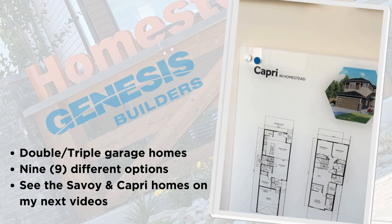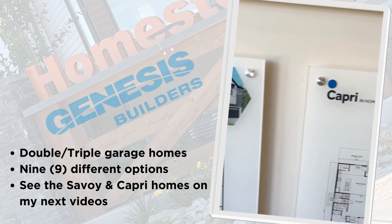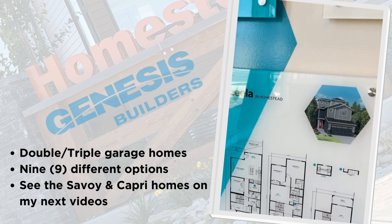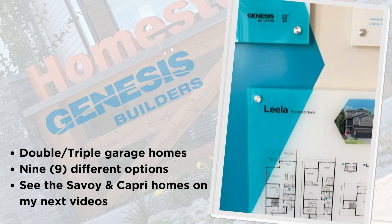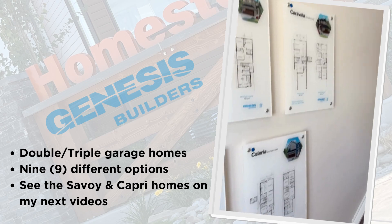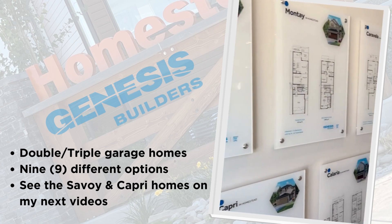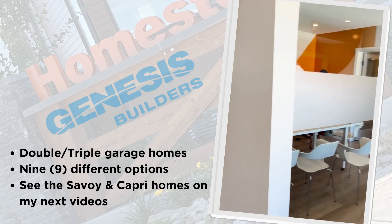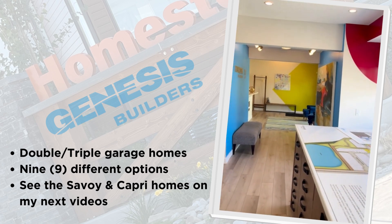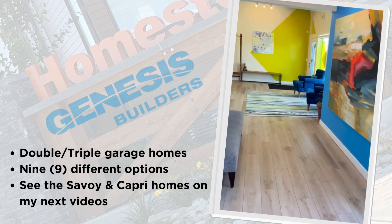They have a lot of options. I'm showing you Capri today and I'm going to show you Savoy as well. Here we also have Leela — so they have one, two, three, four, five, six, seven, eight, nine — they're building nine types of houses here in Homestead, which is great. Let's go look at Savoy first.